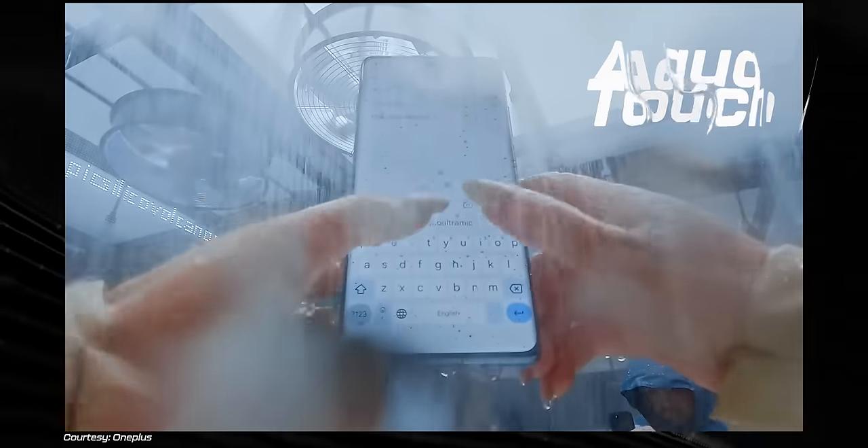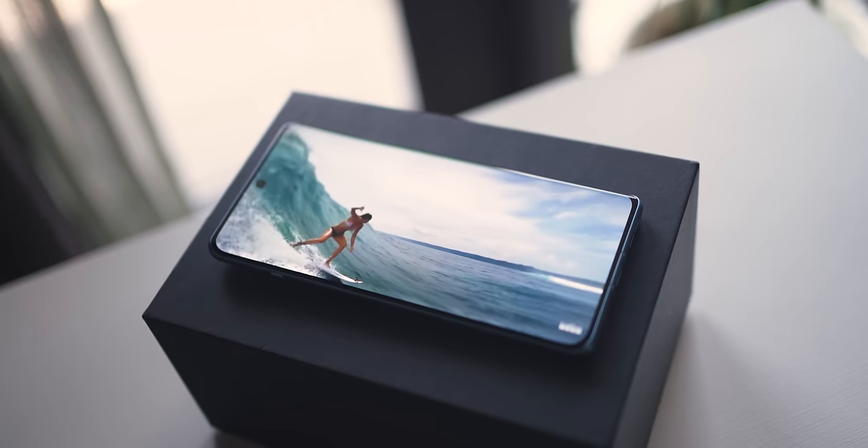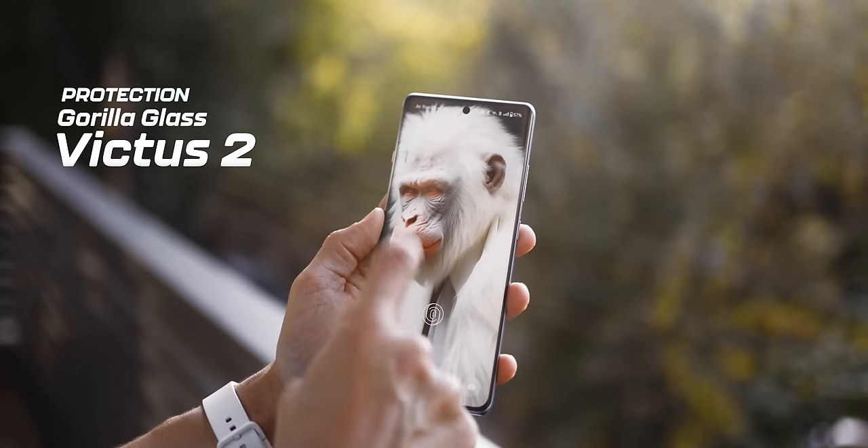The other thing is that it will also work if you've got wet fingers or raindrops on your screen. I know it's a very small use case, but when that happens and when that works, it feels fantastic. Also, the display is protected using Gorilla Glass Victus 2, and that's really tough display protection, so it's really good.